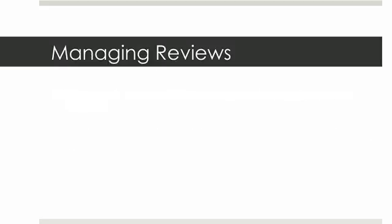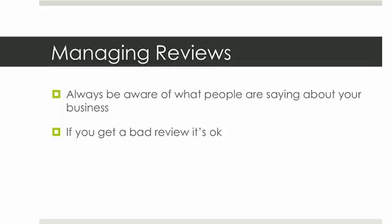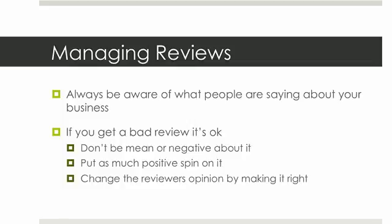The last thing we need to touch on are the reviews that people leave on Yelp.com and Google Places for businesses. You always need to be aware of what people are saying about your business. If you're getting continual negative comments, you need to address that. If you get a bad review every now and again, it's okay — it actually makes things seem more realistic because not everybody's going to like you. But what you don't want to do is be mean or negative if you reply. Put a positive spin on it and change the reviewer's opinion by making it right — maybe offer them a coupon, a free dessert, or some free service, something that they'll find useful.